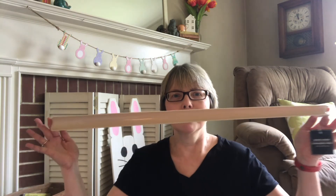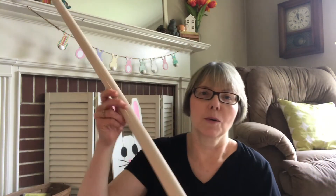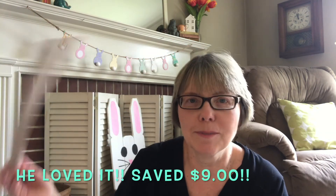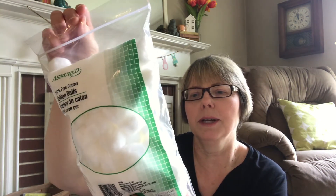I actually decided to stop at Dollar Tree because my husband wanted a long shoehorn. I was going to order him one on Amazon, but I thought I'd check Dollar Tree first. Oh my gosh, it's huge! I'm going to give this to my husband and see if it works; if not, I'll order the one on Amazon.